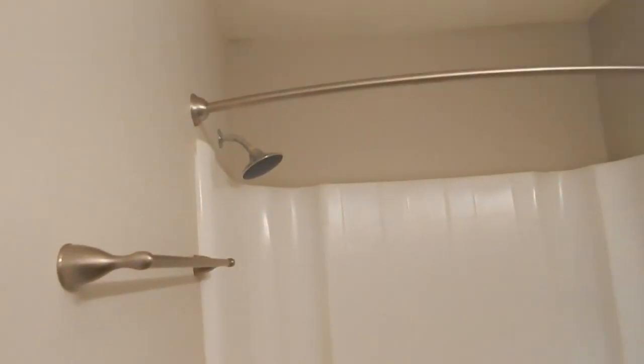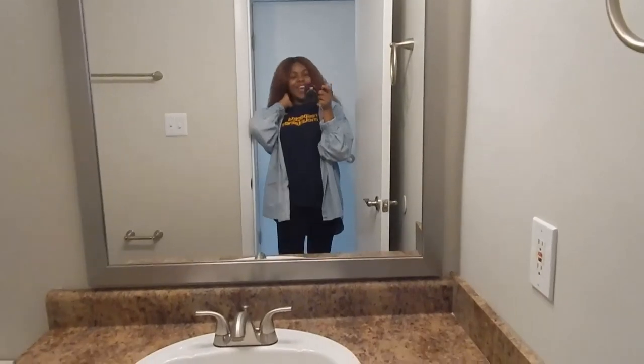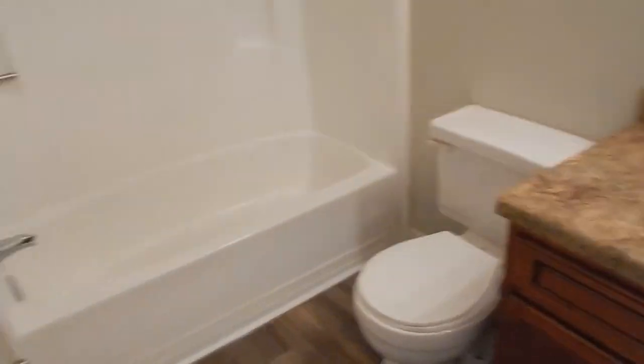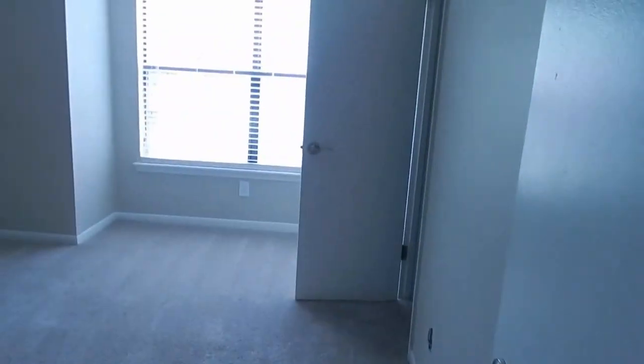And then you come this way and it is my bathroom. I like the shower head that they have in here. Nice size tub, nice size mirror. We have some cabinet space down here, which is always great. That's the bathroom.